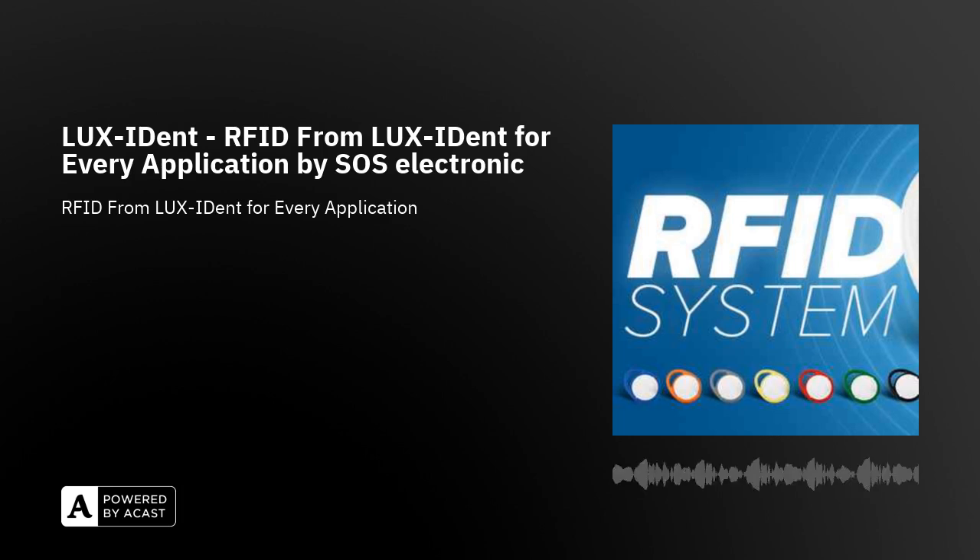Welcome to SOS Electronic. Thank you for joining us. Today we will discover RFID from LuxIdent for every application.